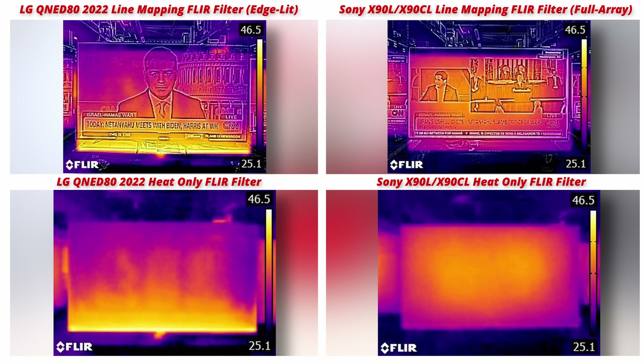On the right, we have the Sony X90L, a full-array local dimming TV with 160 LEDs spread across the back. There's a substantial heat gradient on the LG QNED80 — the bottom edge is about 20 degrees Celsius, or 68 degrees Fahrenheit, hotter than the top edge. This isn't true for the Sony X90L. Even though it gets substantially brighter than the LG QNED80, the spacing of the LEDs across the back means heat distribution is much more uniform, so you don't get these hot spots or heat gradients forming.